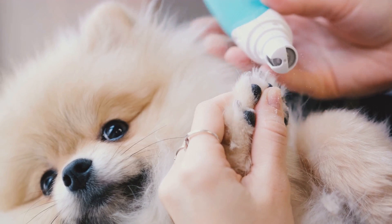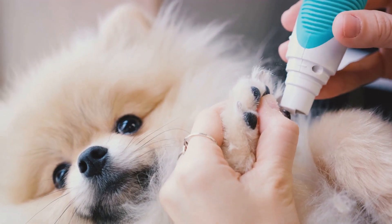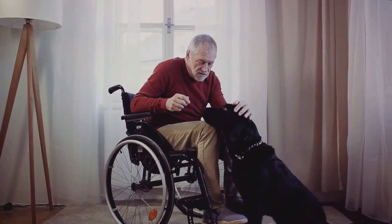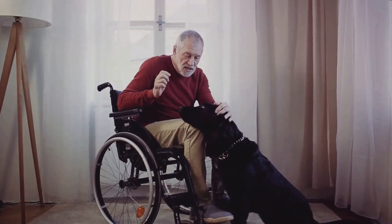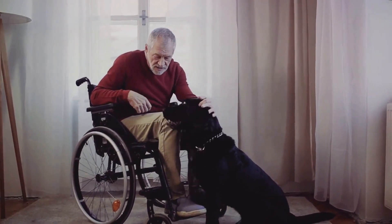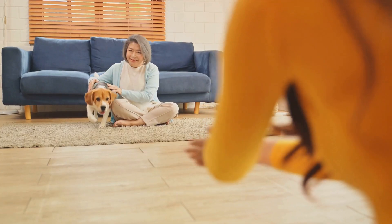Fifthly, there's grooming. Regular grooming is not just about keeping your pet looking good, but also about their comfort and health. Step six is about mobility assistance. As pets age, they may need help getting around, whether it's a ramp for the stairs or a harness to help with walks.